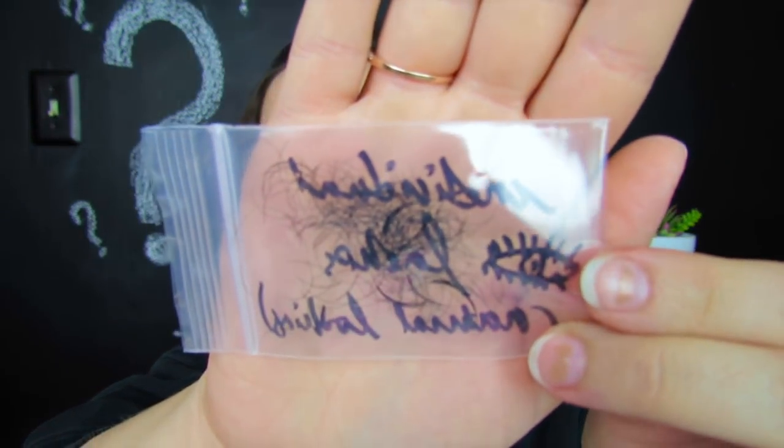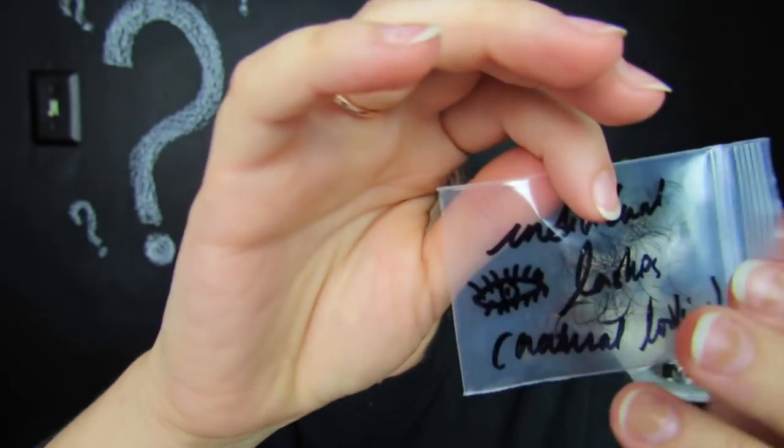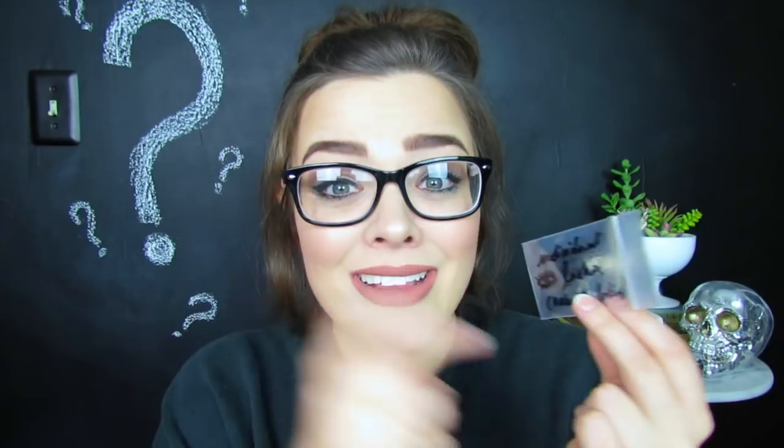Oh my gosh, my heart like dropped into my stomach. I saw this little baggie in here and I thought for sure they had just sent me like clippings of their hair. But then I turned it over and it's actually individual eyelashes. I literally thought they just sent me a baggie full of hair. They do say this is natural hair, so technically it is a bag full of hair, but they serve some sort of purpose. It's not as weird as if they had just chopped off a lock and put it in a baggie and sent it to me — they are meant for a reason.